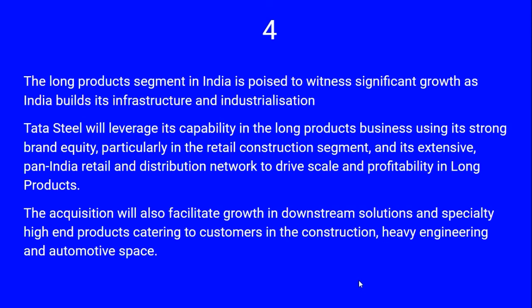The long product segment in India is poised for very significant growth as India expands infrastructure and industrialization. Tata Steel will leverage its capability in the long product business using its strong brand equity, particularly in the retail construction segment, and its extensive pan-India retail and distribution network to scale profitability. This acquisition also facilitates growth in downstream solutions and specialty high-end products catering to customers in construction, engineering, and automotive space.